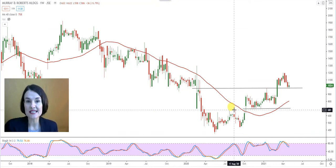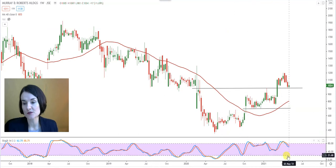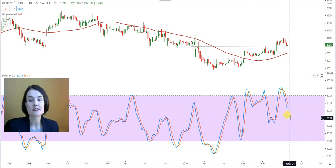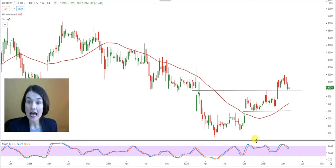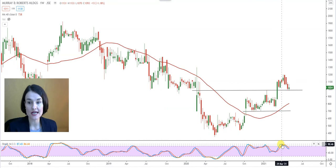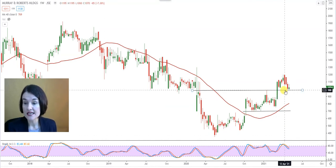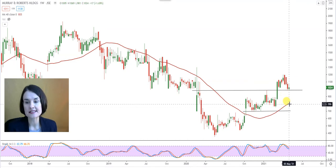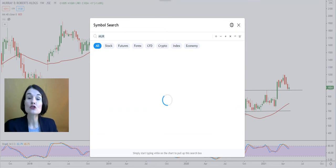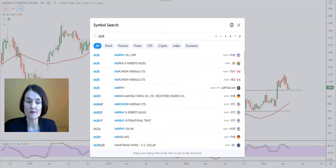It tells me that the long-term sentiment towards this share is positive. My stochastic is in no man's land, sitting at 62, but my favourite — that blue line, the K line — moves a little bit faster than the orange D line, and once that K line starts to give an indication that it wants to turn around, have a look at the candles and see if the price action confirms what is happening in my stochastic. I like the graph, but these are critical levels: 6.88, 8.56, and that 40-week moving average at R8.05, which should remain a strong support in order to sustain the momentum to the top.